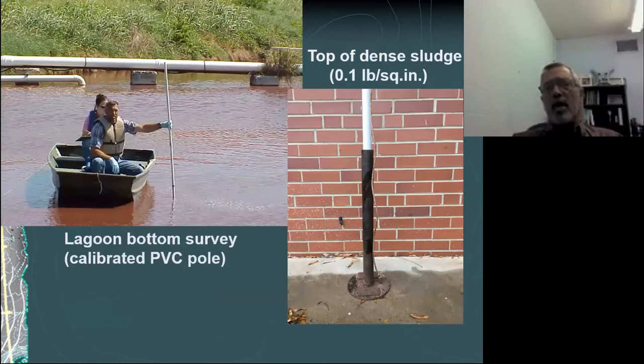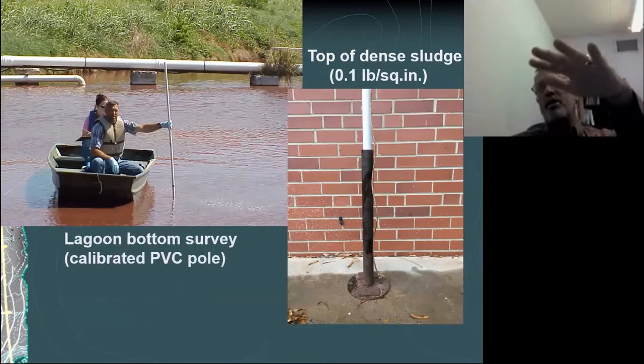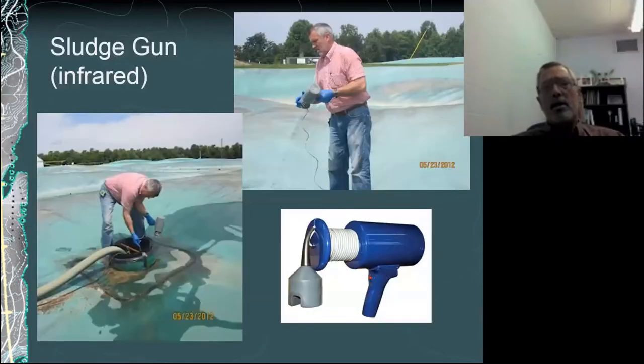I've also looked at a weighted disc to determine the top of the really dense sludge that we want to be managing, rather than the top of the biologically active zone of the lagoon. The sludge gun is an infrared device with a sensor on the head that's lowered down — when the solids concentration or color of the liquid is thick enough to break that beam, it sends a signal up and you get an audible tone indicating the density of that material, then you take a reading off the cable.